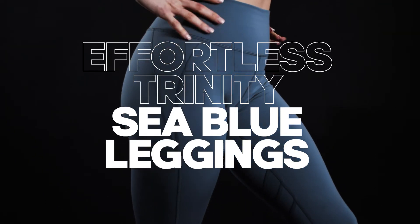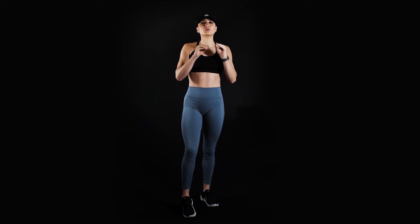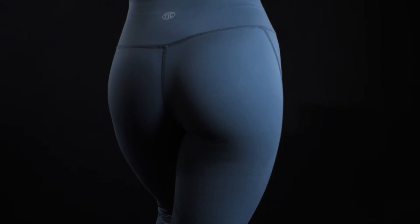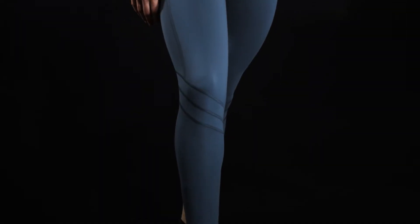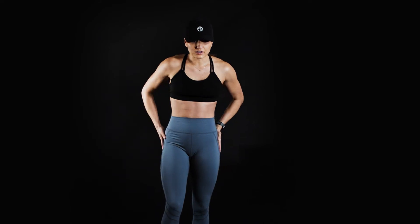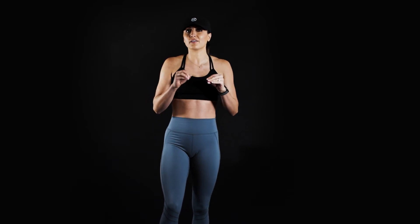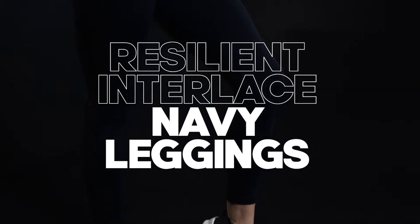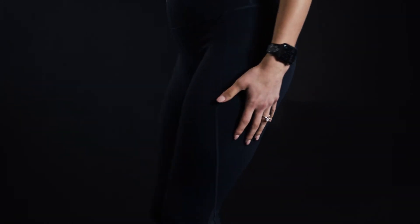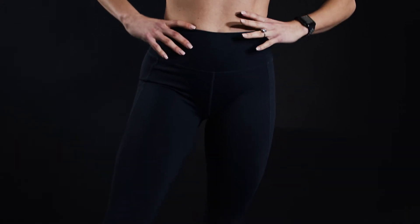Next up, we have our Effortless Trinity Leggings in the color sea blue. Not only is the color so beautiful, but the design is so exciting — we have all these different seams going everywhere. It goes down the back, outlines the side of the booty, and then crisscrosses behind the knees. One of my favorite things about these leggings is that even though this is Effortless material, the way the seams run on the legs makes it feel very, very supportive and secure while keeping that high-quality, soft, luxurious feel. 15 out of 10 — so beautiful. At the top it's very similar to our classic style seam, so you have that nice high waist, feeling nice and cinched in.